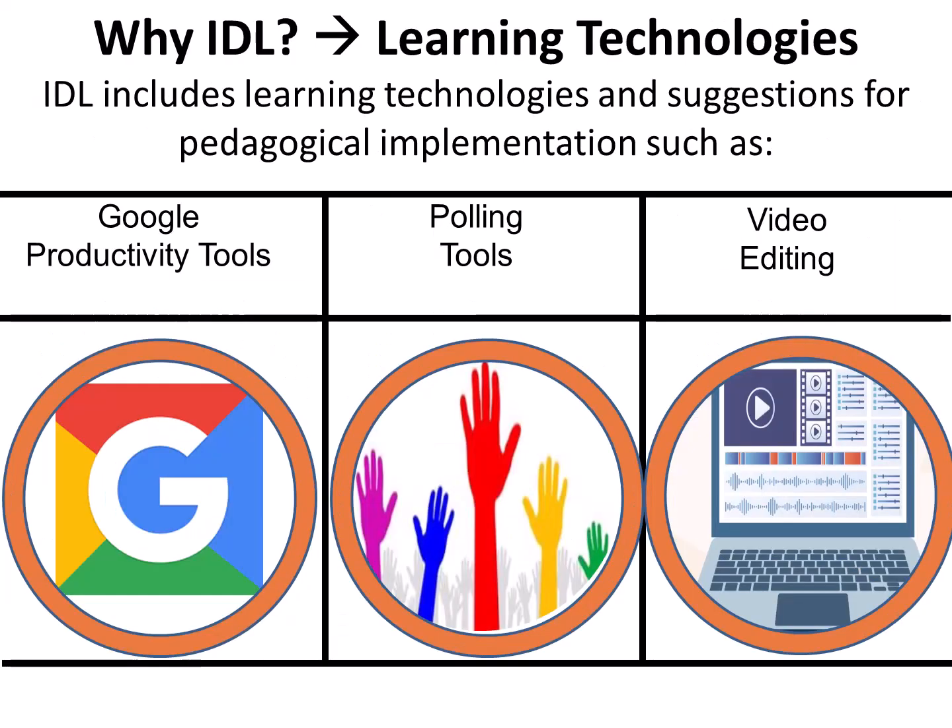Why IDLE? Learning Technologies. IDLE also incorporates many learning technologies throughout the program such as Google productivity tools, Google-friendly tools, learning management systems, video editing, web conferencing, polling tools, simulation development, and many more. IDLE also includes pedagogical suggestions for implementing these learning technologies.